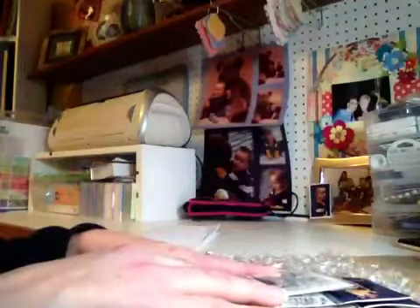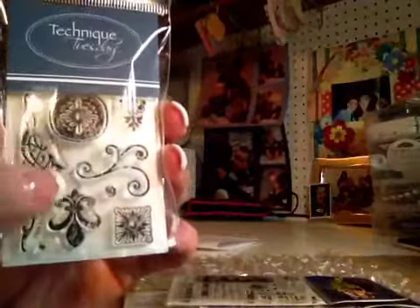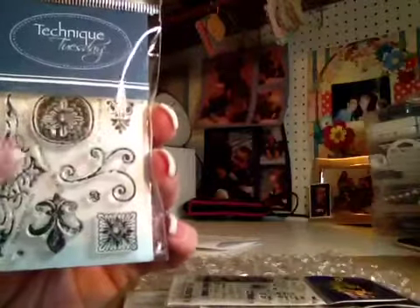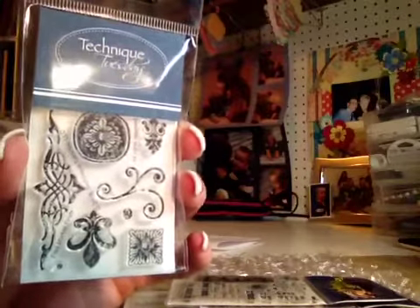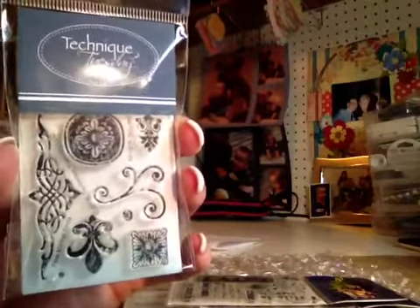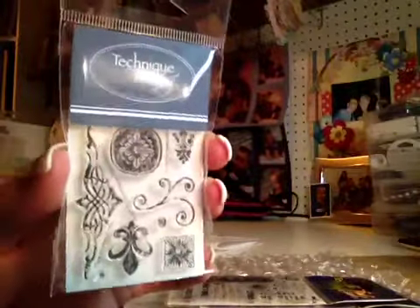Oh, look at this little thing — it's so cute! These little stamps are called Flea Market Finds. They're teeny tiny. They were originally $2.99, and 60% off that would have made them maybe $1.20 or something like that for this set. I love those.